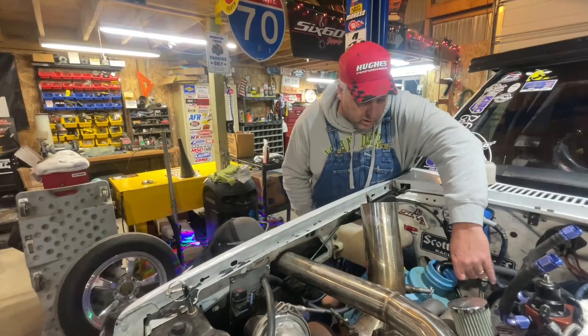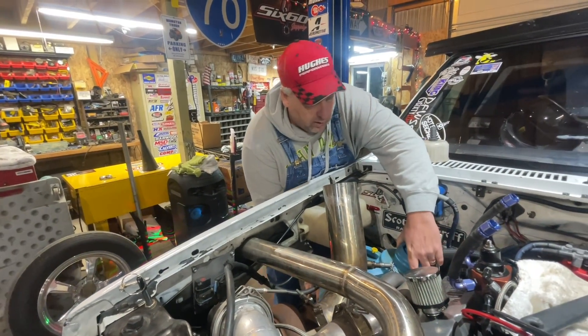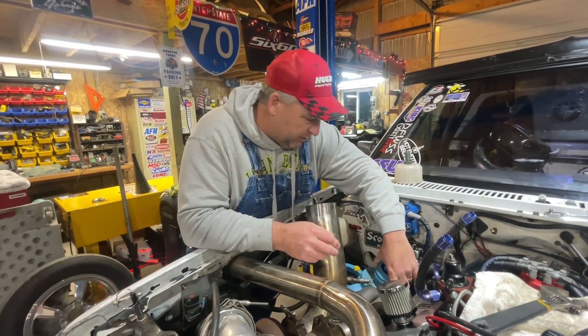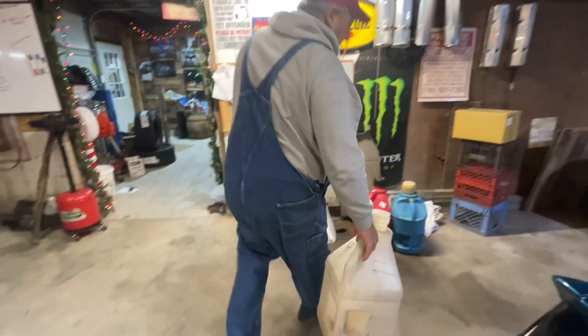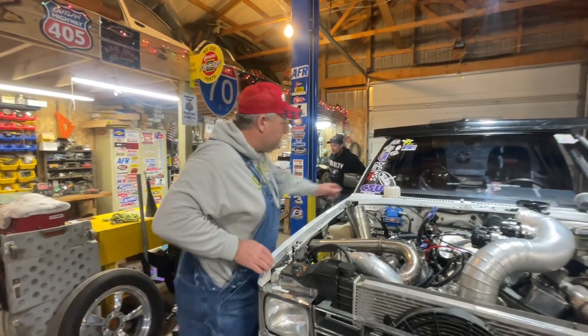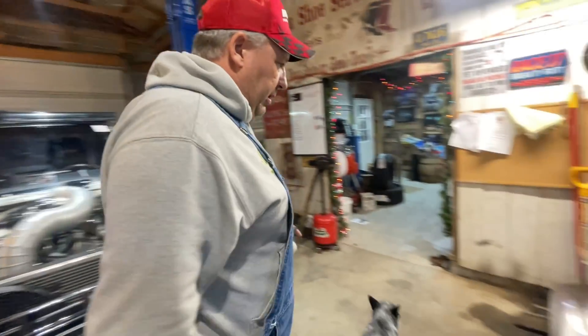Every time we take a bowl off the carburetor, the bowls are full of white crap. Where's the white crap coming from? I don't know — we've got to get to the bottom of it. We've got to find out what's going on because we're having fuel system problems. We used a different top lube this time because Jake's was out of the stuff I usually use — Power Plus — and that's what it looks like.